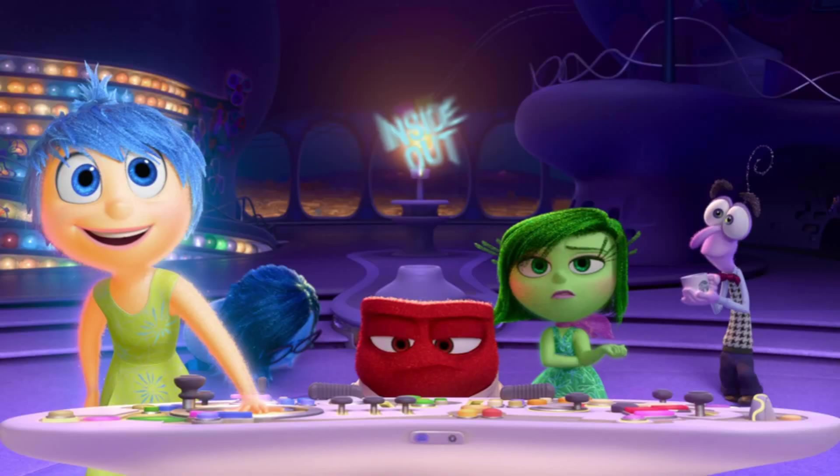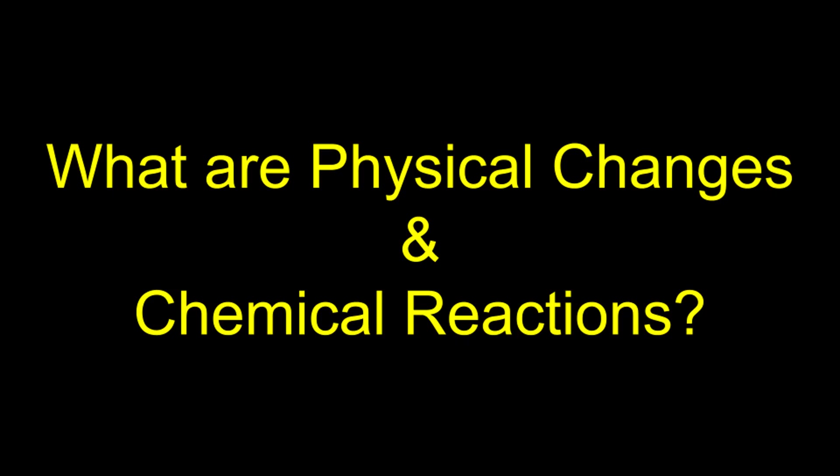Hello everyone! Thank you for joining us tonight on Vanderveer for our science lesson. Physical changes and chemical reactions are all around us. No matter where you go, they're happening — in your homes, in schools, outside, wherever you may go. So what exactly are physical changes and chemical reactions?